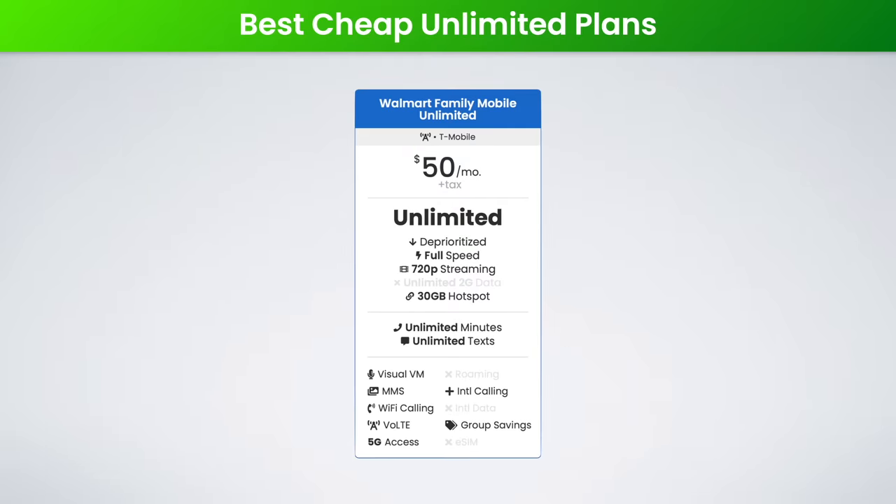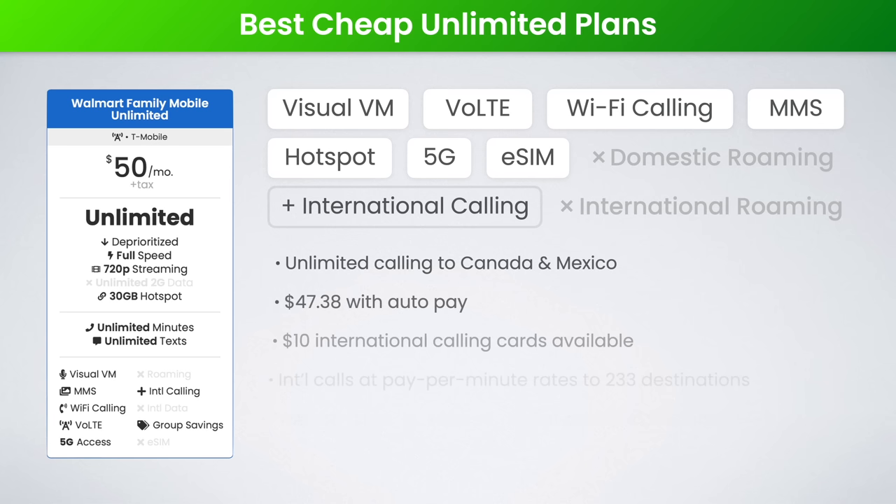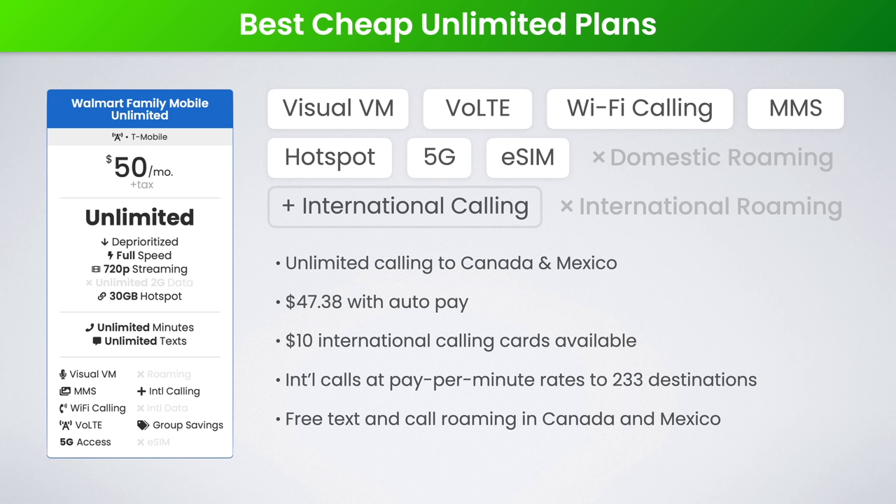Next up, the best cheap unlimited plan on the T-Mobile network is Walmart Family Mobile's plan. This comes in at $50 a month and has some awesome features. You get unlimited data, 30 gigabytes of high-speed hotspot data, 720p video streaming, and add-ons available for international calling. It's simple, affordable, and a great value plan.